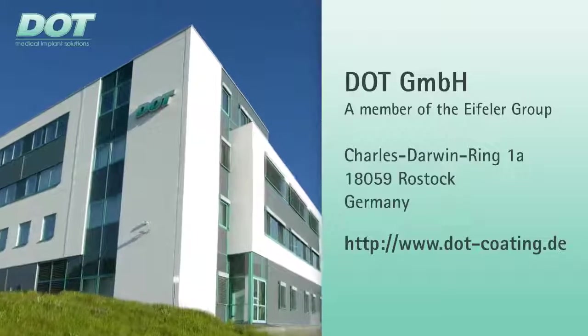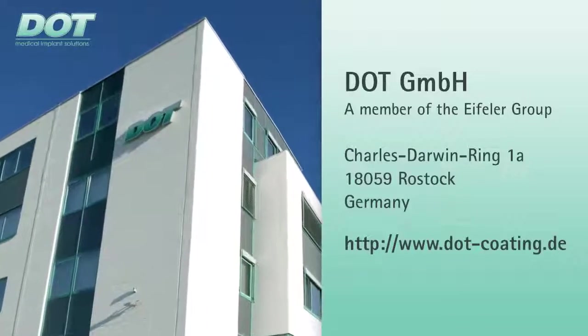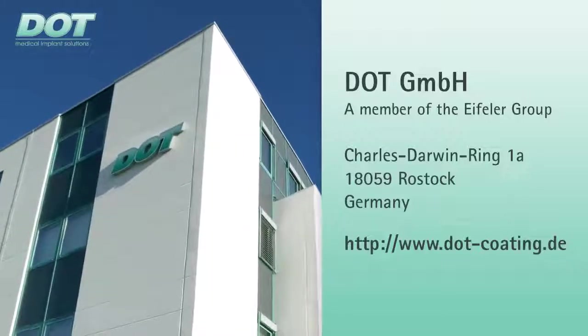DOT offers you innovative surface enhancement of medical implants to improve your patient's quality of life. Speak with us.